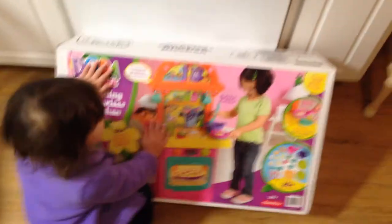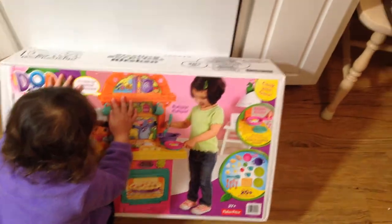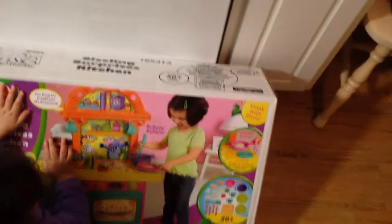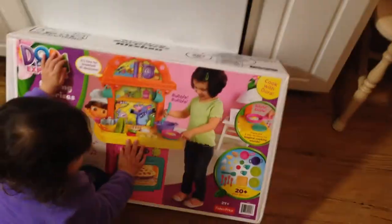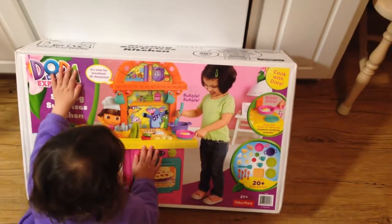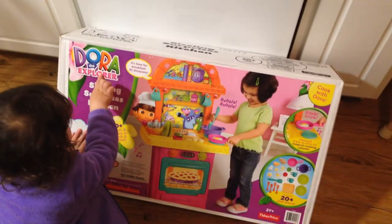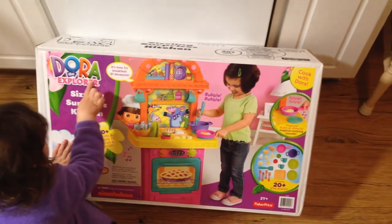I went to Kroger today, to the marketplace, and I found this for $22. Yesterday when I was at Walmart, it was on clearance for $30, and the original price tag said $75. But Kroger had it for $22.